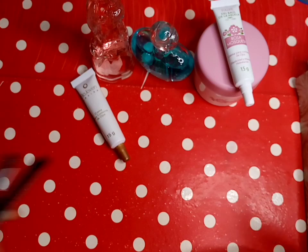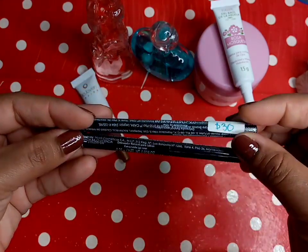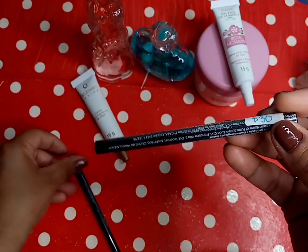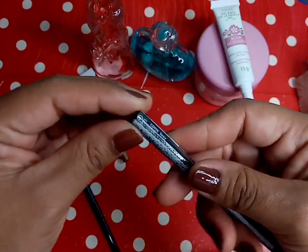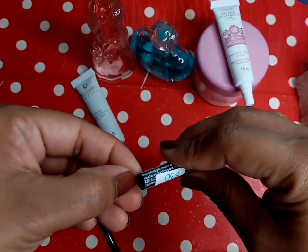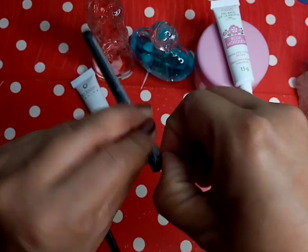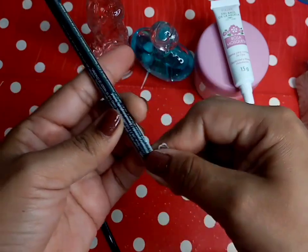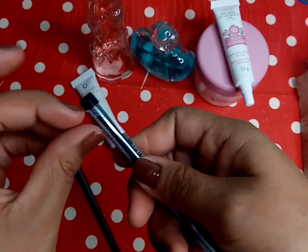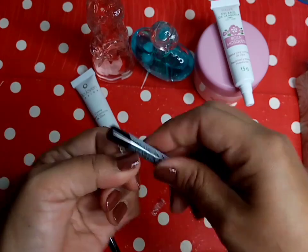También de Fuller están estos dos delineadores. Cada uno tuvo un precio de 30 pesos. Fíjense que ya no recuerdo bien qué color fue el que había pedido. Entonces ahorita vamos a destapar bien estos delineadores para recordar qué color pedí, porque ya hasta ni me acuerdo qué color fue el que yo encargué.